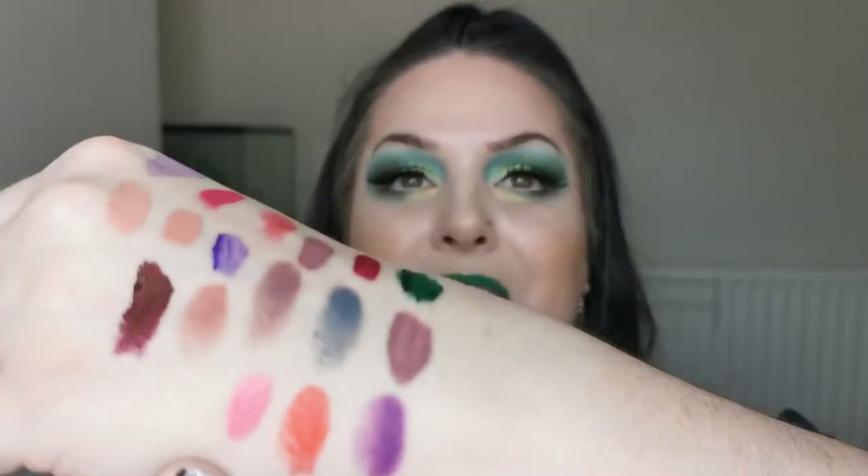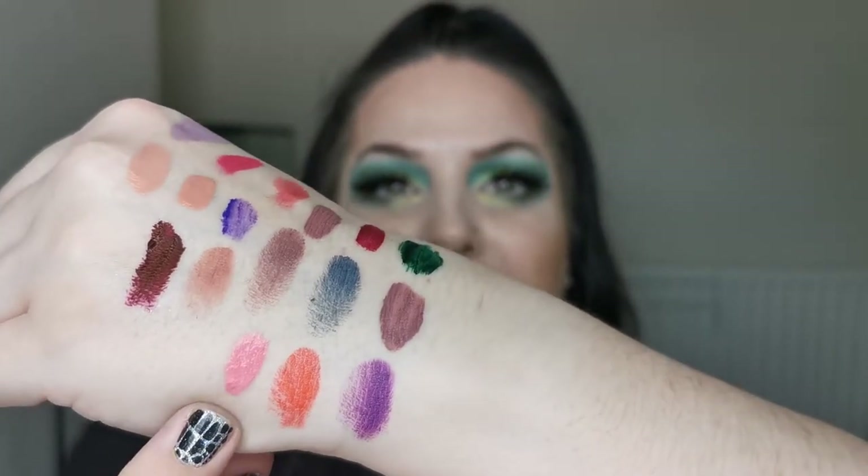Next up is another lip whip from Beauty Bakerie — this one is the shade Milkshake. Milkshake literally is the color of a strawberry milkshake — look at that!